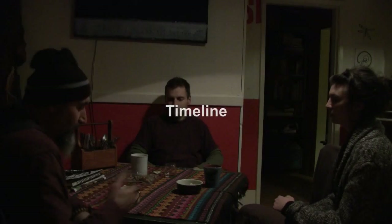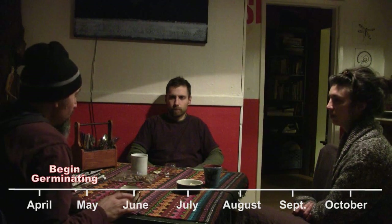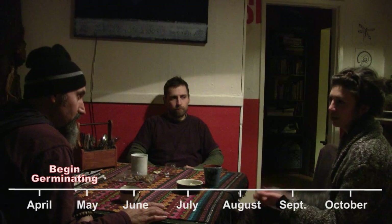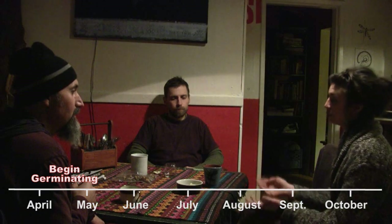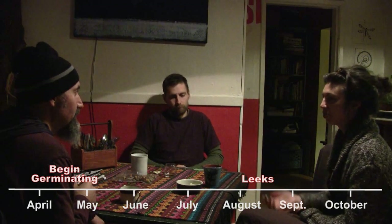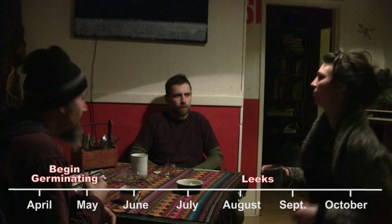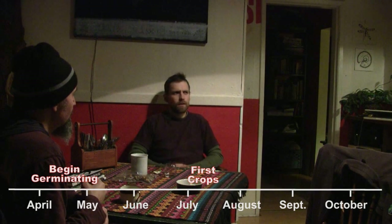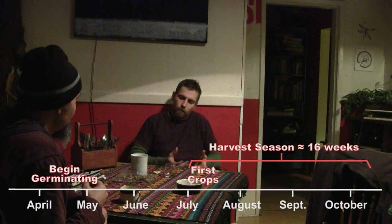You'll be there in April, and start germinating certain things in March. Right now you could already be germinating onions and leeks. If you start them when you get there they'll just be ready later, which is no big deal — you could have leeks by late July if you started now, but you'll have them by mid-August instead. The first batch of crops goes out the first week of July, for a 16-week season running through the third week of October.